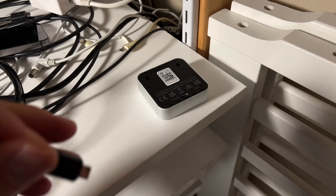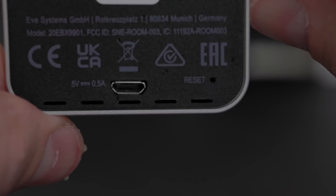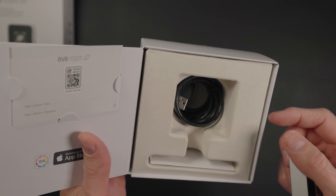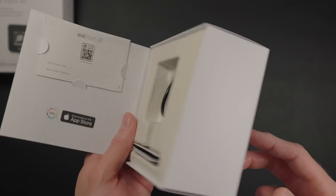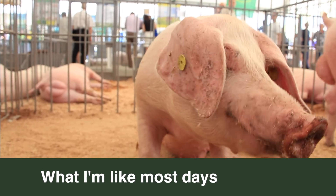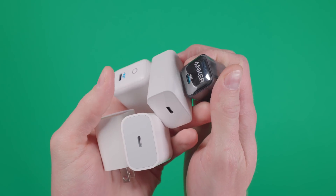Eve Room uses a built-in rechargeable battery rated to last about six weeks. To recharge it, you have to use micro USB. I would have liked to see USB-C charging like Eve added to their new motion blinds, but unfortunately micro USB isn't going away completely anytime soon. And just like recent iPhones, Eve Room doesn't have a power adapter in the box — just a USB-A to micro USB cable. Even if they can't put USB-C on the device itself, I think a USB-C to micro USB cable would have been more future-proof, especially since I have a ton more USB-C chargers lying around now than USB-A.